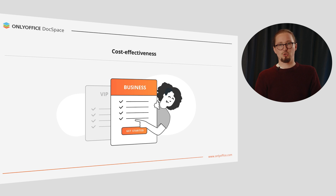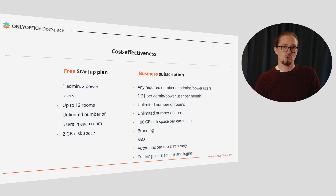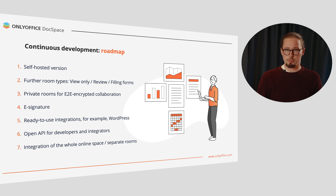OnlyOffice DocSpace is a cost-effective solution suitable for any business budget. You pay only for admins and power users with extended rights — all other regular users can be added absolutely for free. You can either choose a free startup plan or a business subscription. The startup tariff comes with one admin, two power users, up to 12 rooms, unlimited number of users in each room, and two gigabytes of disk space. The business plan allows creating an unlimited number of users, applying branding and customization, tracking user logins and actions, and activating automatic backup. 100 gigabytes of disk space is available for each added admin.